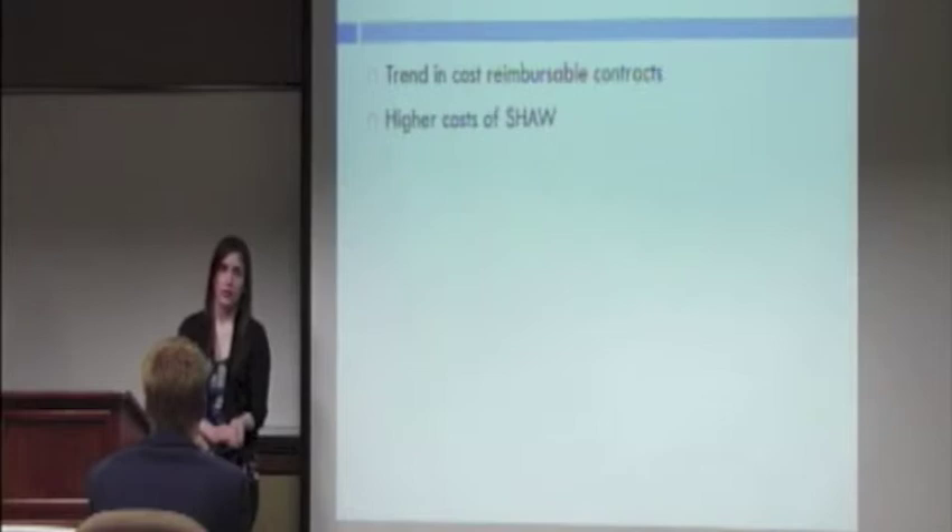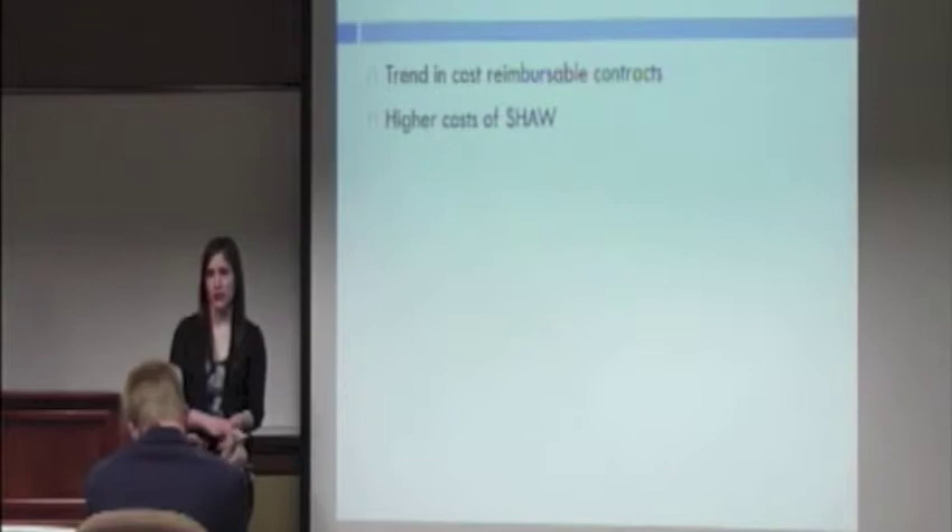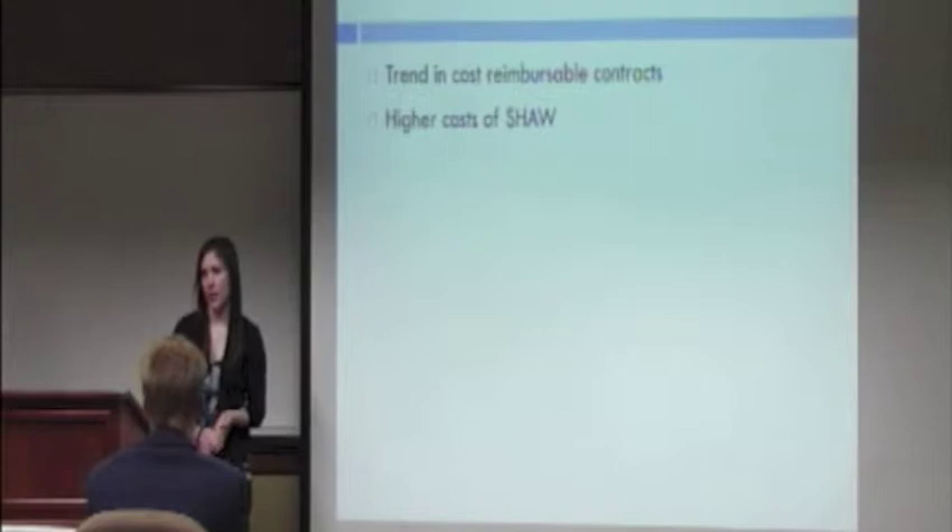Although they have many strengths, they also have weaknesses. An example is that CB&I has been moving toward more cost-reimbursable contracts, which are less profitable than their fixed-price contracts because it gives consumers more negotiating power in the industry. Another weakness is that Shaw has greater cost of sales and operating expenses, which may temporarily affect CB&I's profits until they are able to streamline Shaw.